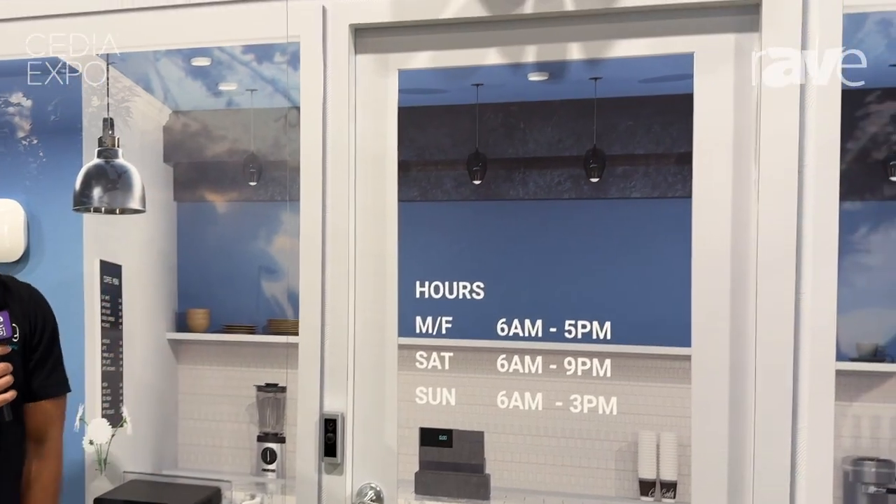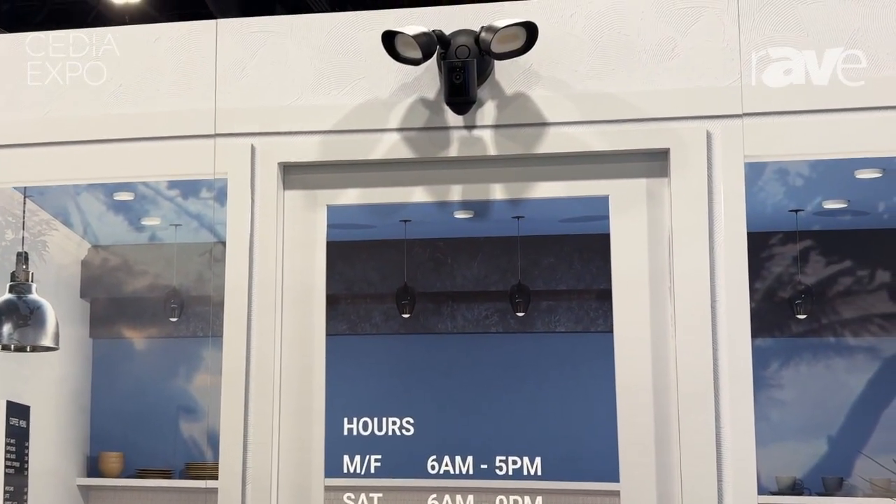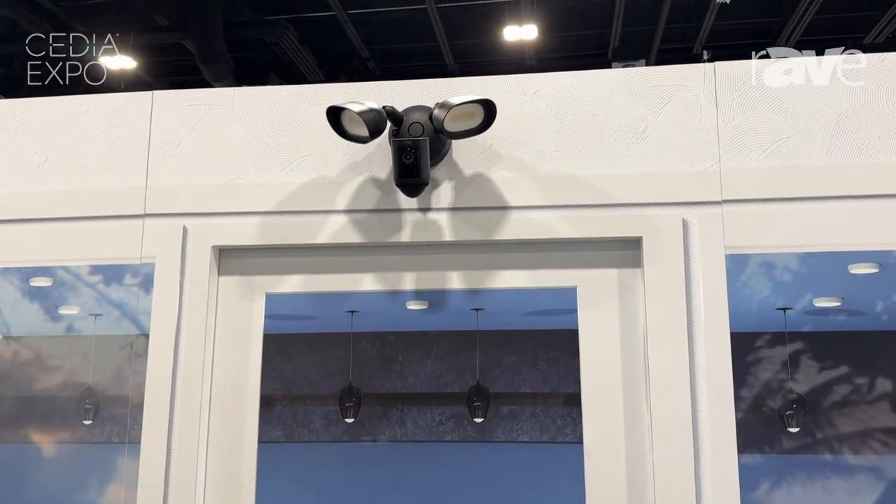The floodlights that look over your home and can turn on any time motion is detected can be applied here as well.